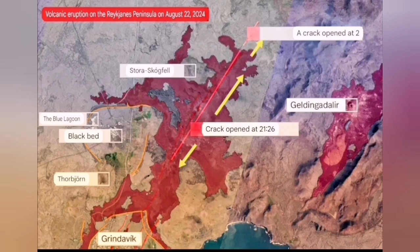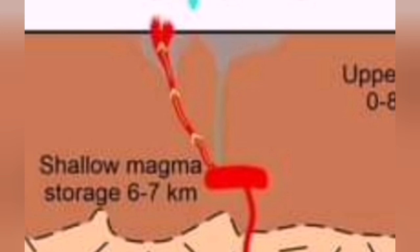It was spread slightly to the south, but then that pathway was closed — the fissure closed — and then moved toward the north. And this is where it is erupting at the moment.